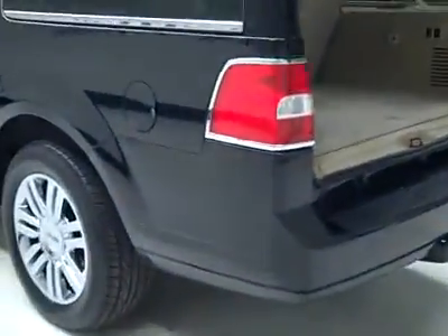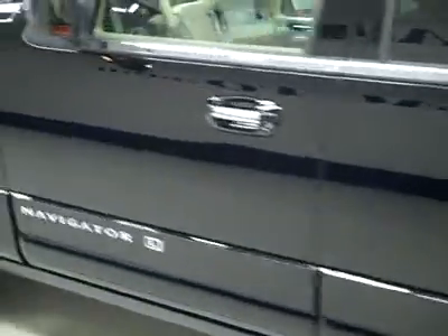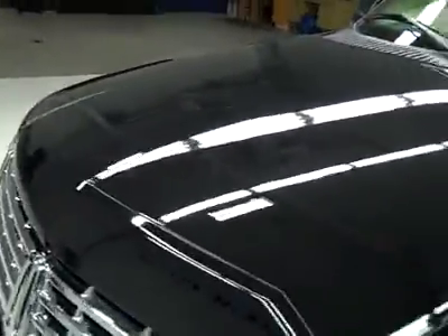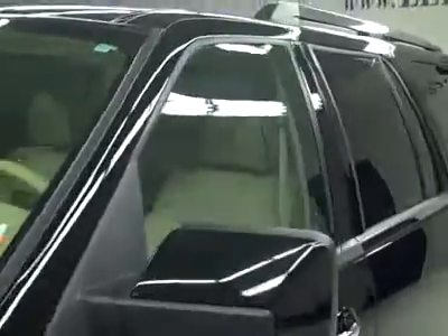A real handy feature when you're trying to juggle a lot of things at once. Going down this side again, it's very clean, shiny paint. No dents or scratches over here either. Hood looks great too. Body's in excellent shape.